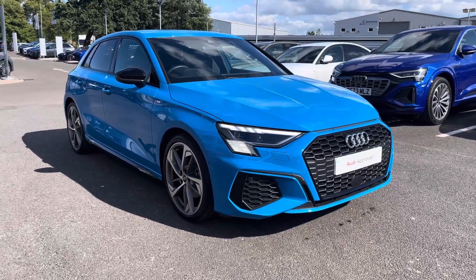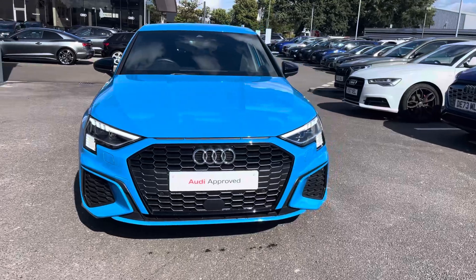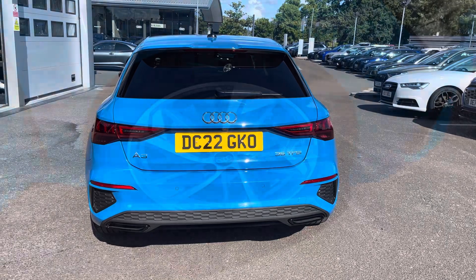Today I'll be taking you around this approved used Audi, which comes with 12 months warranty and 12 months roadside assistance. This Audi A3 Sportback Edition 1 comes fitted in the beautiful turbo blue.